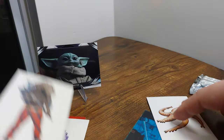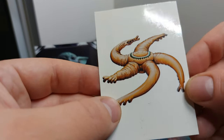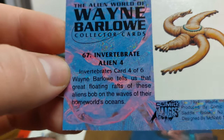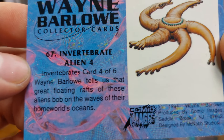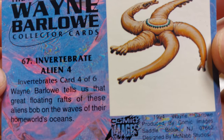I think he's my favorite so far. But here's a gross-looking starfish — invertebrates, card four of six. Wayne Barlow tells us that the great floating rafts of these aliens bob on the waves of their homeworld's oceans.